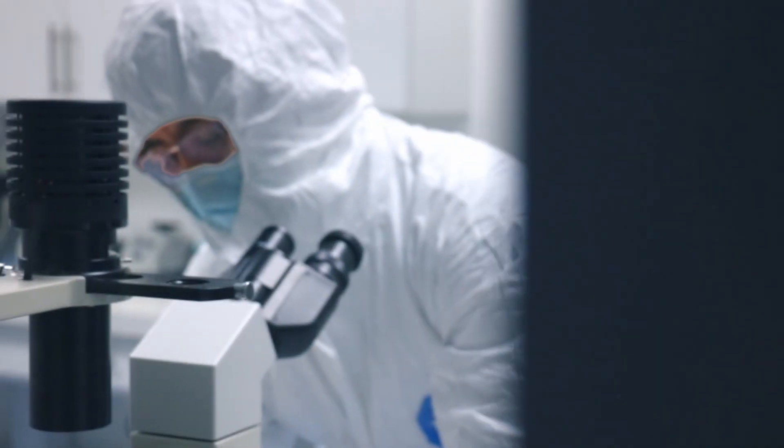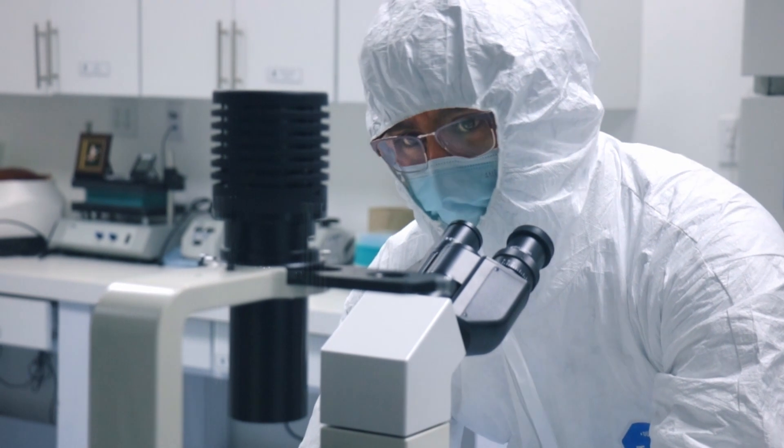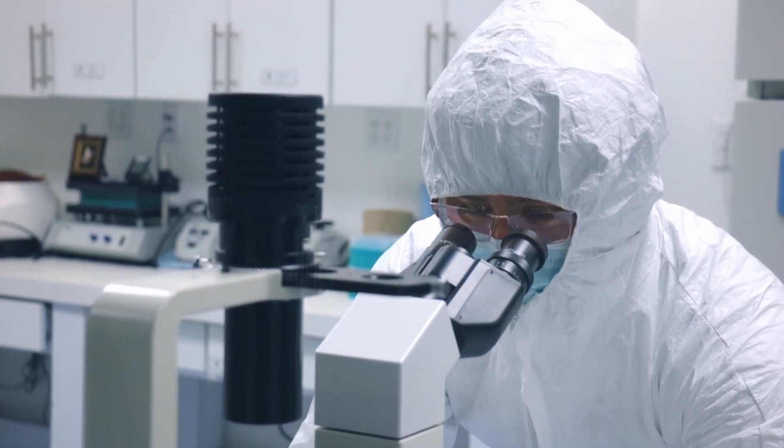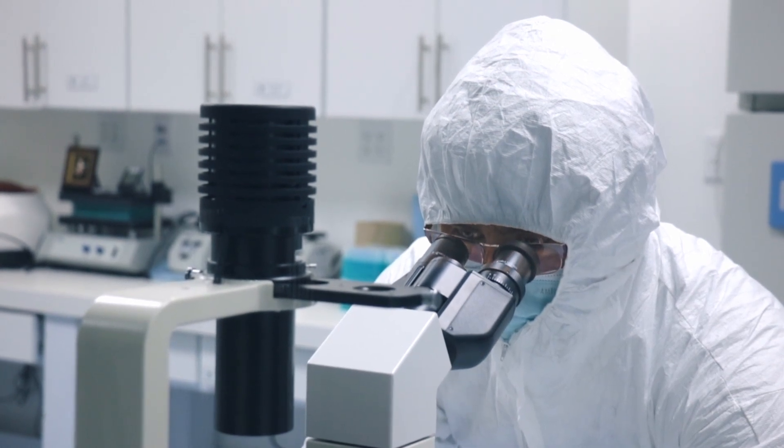Due to the processes we have in our laboratories and our own installations and facilities, we can activate the stem cells for them to specifically target the affected areas and conditions.